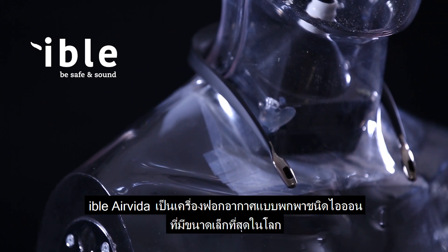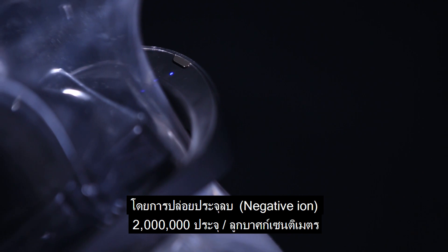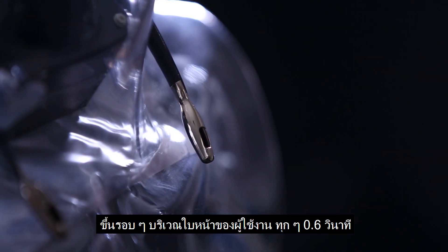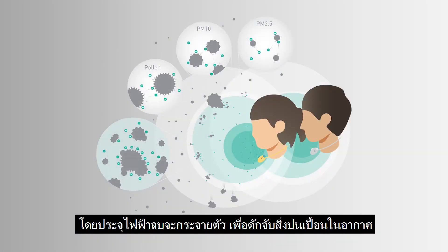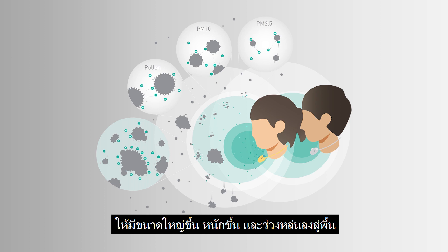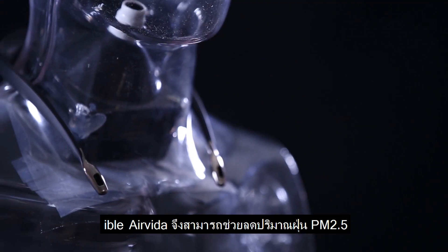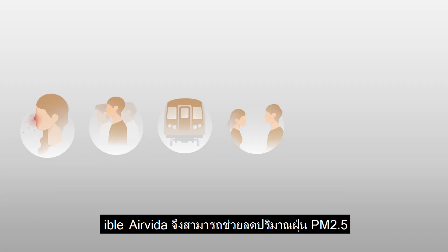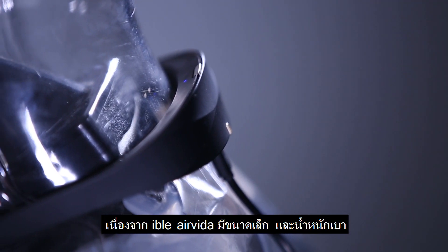Eibol Air Vita is the smallest air purifier in the world. By creating 2 million negative ions per cubic centimeter around the user's face every 0.6 seconds, those negative ions can rapidly attach to nearby airborne particles, turning them into bigger and heavier chunks and thus falling to the ground. Through this mechanism, Eibol Air Vita can reduce the PM2.5, pollen, allergen, and bacteria in which users breathe.